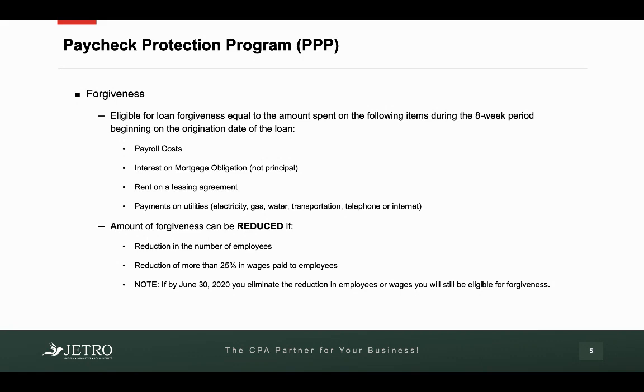So what makes you eligible for forgiveness? You have to use that money for payroll costs, interest on a mortgage, rent, or utilities. And if you have a reduction in your number of employees or you reduce an employee's pay by more than 25%, that amount that gets forgiven can be reduced. Again, these are costs that happen within an eight-week period once the loan originates.